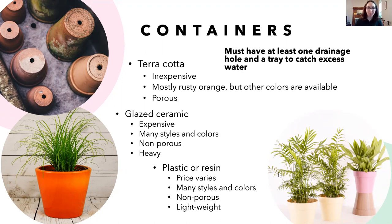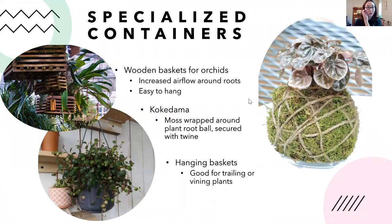Plastic and resin pots come in many different prices, colors, and styles. They are non-porous so they don't allow much air or water movement through the pot, but they're lightweight and durable — resin pots in particular can be left outside through winter without cracking. There are also more specialized containers, like wooden orchid baskets that improve airflow to roots and mimic orchids' natural tree-branch environment.